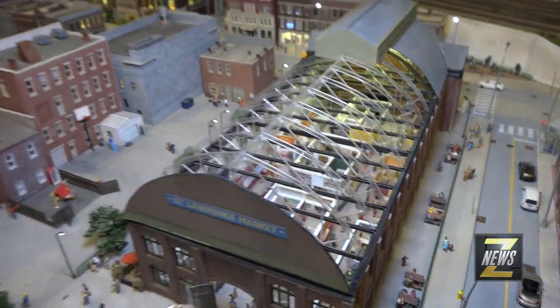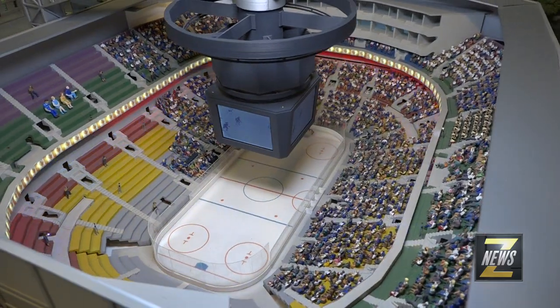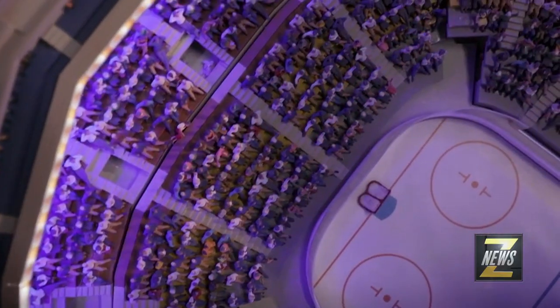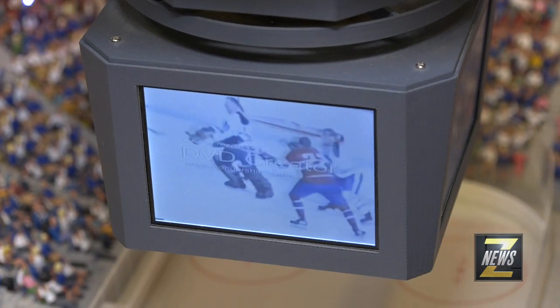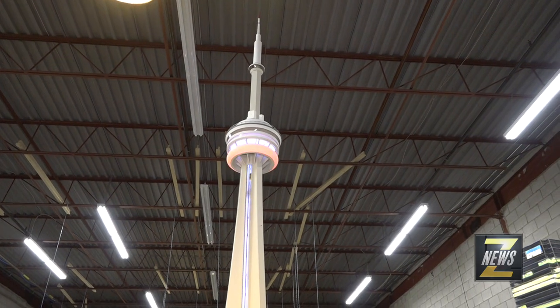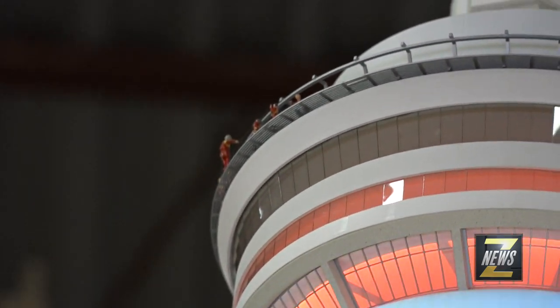Here's the St. Lawrence Market, complete with tons of little details. We come over to the Air Canada Centre — of course we have to have a hockey game. We don't have a hockey game playing here, but at least you'll see it on the video screen. Famous CN Tower with edge walkers — if you zoom in on the left there, you'll actually see the edge walkers. There they are, edge walkers.